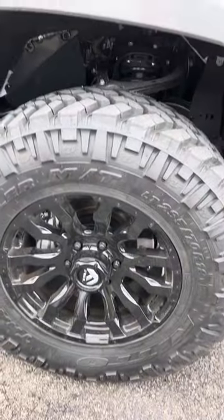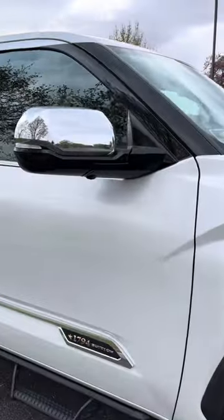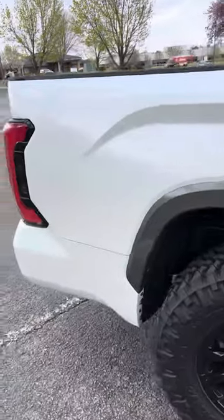We got massive tires, upgraded rims, trail grapplers. Chrome accenting hoop step-ups. Comes in white.